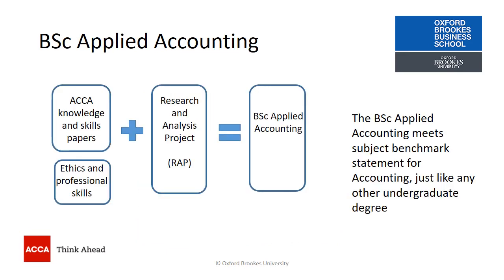Students do this through combining their ACCA Applied Knowledge and Skills papers with a piece of coursework — the Research and Analysis Project — for Oxford Brookes University, to make the BSc Applied Accounting.